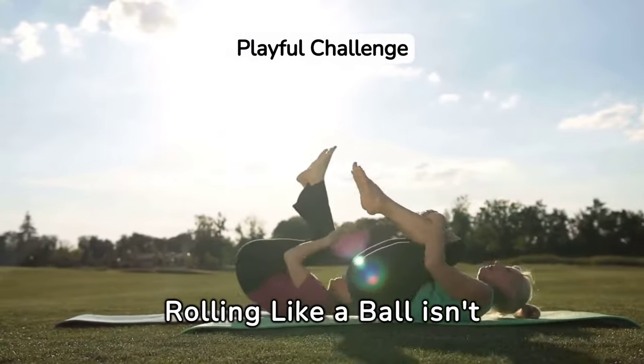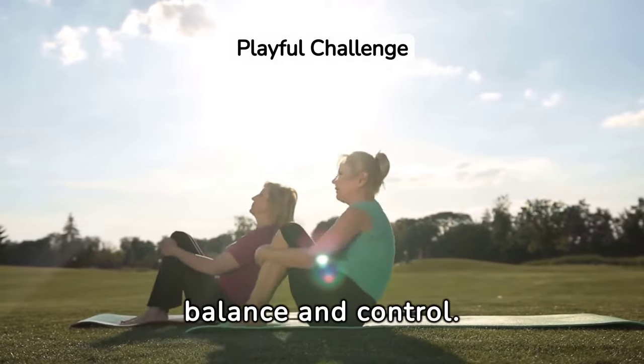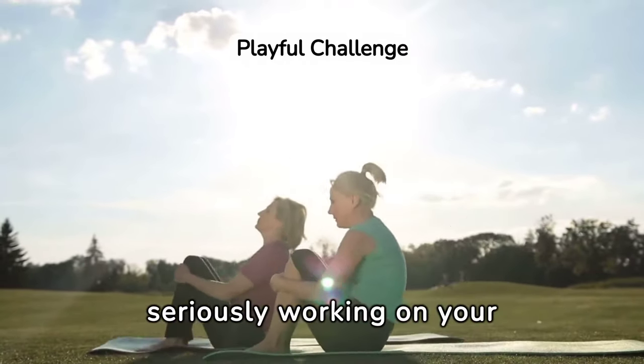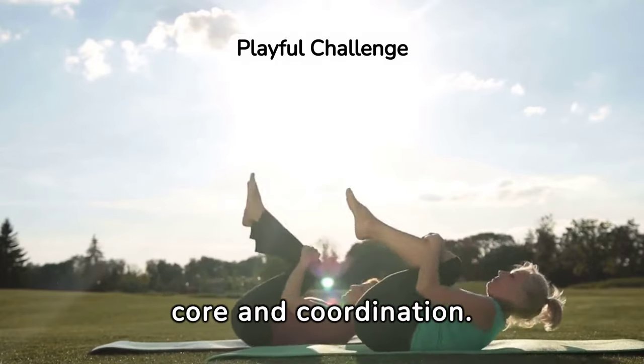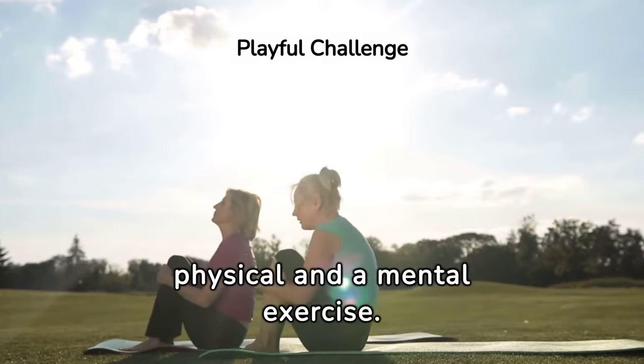Rolling like a ball isn't just an exercise — it's a playful challenge that tests your balance and control. This movement encapsulates the fun aspect of Pilates while seriously working on your core and coordination. It's a reminder that balance and motion can be both a physical and a mental exercise.